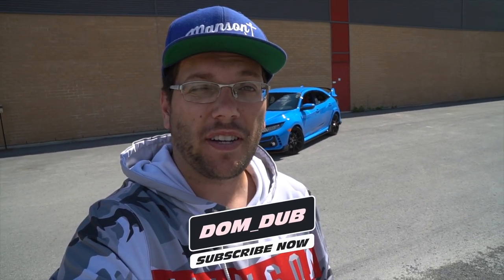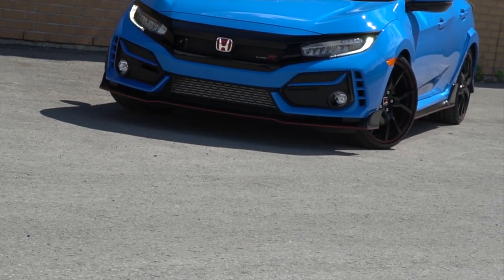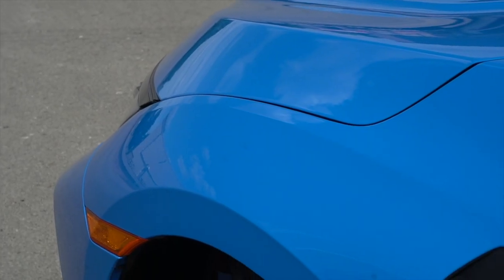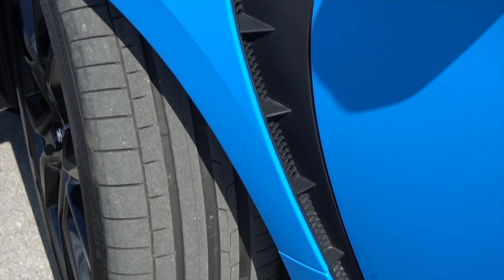A few moments later... well, I guess it worked! As you can see behind me, there is my 2020 Civic Type R. I'm actually super excited about getting this car, and I decided to do this video today just to run you through what went through my mind in order to buy a Civic Type R. There are a lot of reasons why I actually got this car.